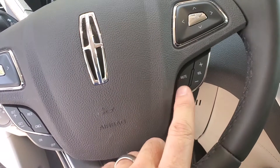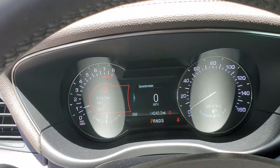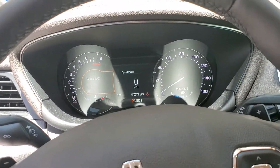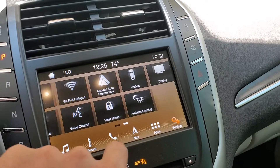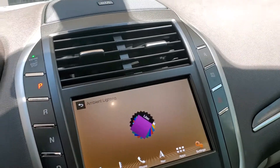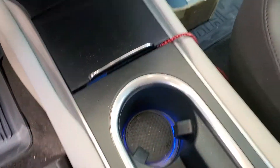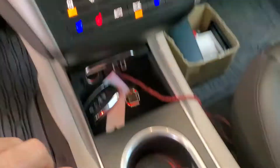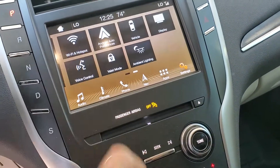You do have the center cluster here that is customizable — it can show your phone, navigation, or speed. You have your settings here, slide right through. It has ambient lighting, which isn't really that impressive during the day, but at night I love it. It's all in the dash, in the cup holders, underneath — you can change the color and change the intensity. Absolutely love that feature.